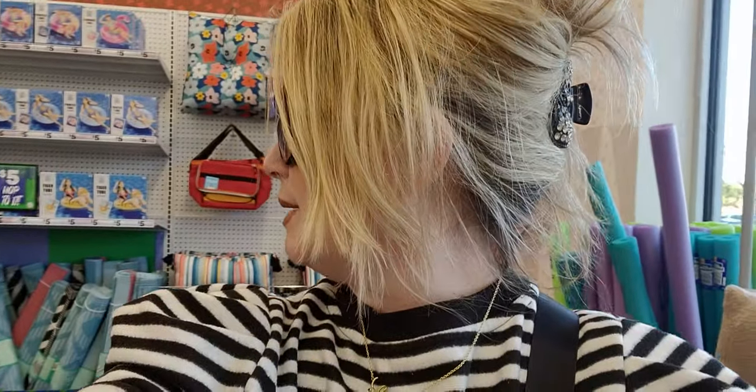Hi friends, welcome back to my channel, it's me Sarah Starr and I am at Five Below. I haven't been here in about a month, which is unusual for me. There are some new Easter items I'm seeing — Easter baskets, new stuff. Let's go shopping and have some fun! Hope you're having a beautiful Wednesday with sunshine and clear skies.